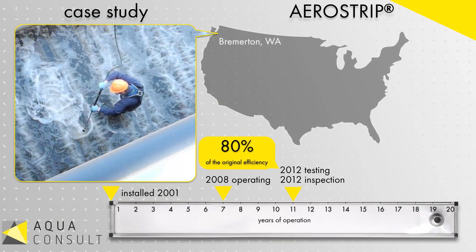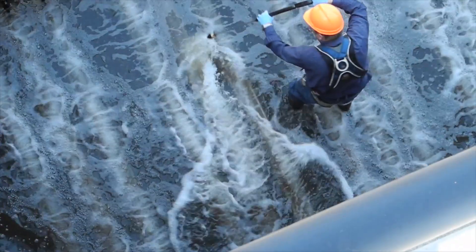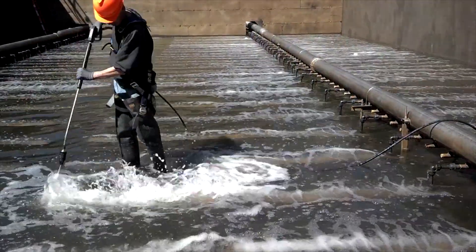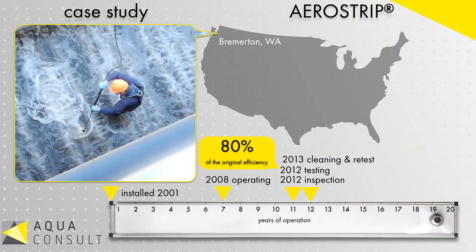After the initial testing, the diffusers were cleaned following proper procedures and again tested. As expected, the efficiency after cleaning was significantly improved.